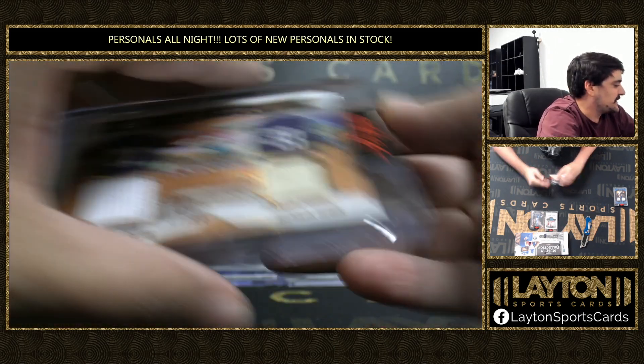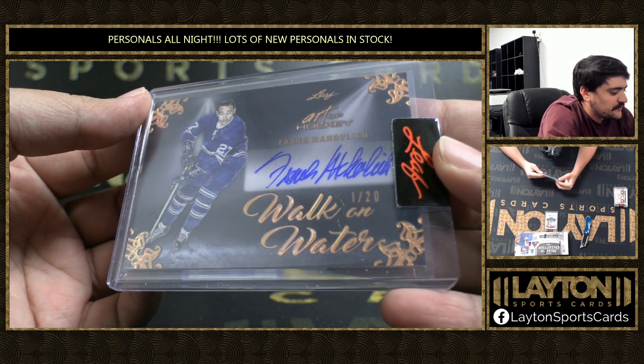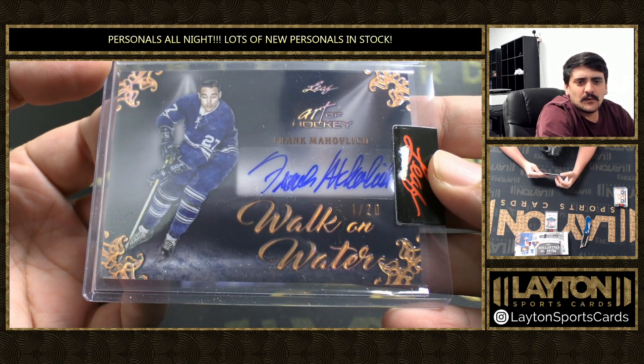I think I know which way to go here. We've got 1 of 20, Walk on Water of Frank Mahovlich. 1 of 20 there, Walk on Water auto.